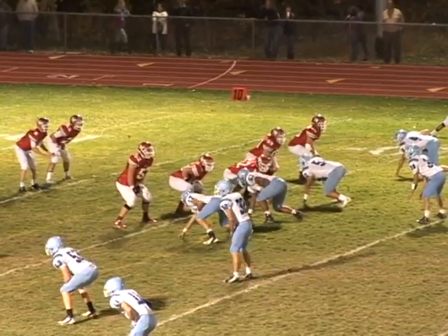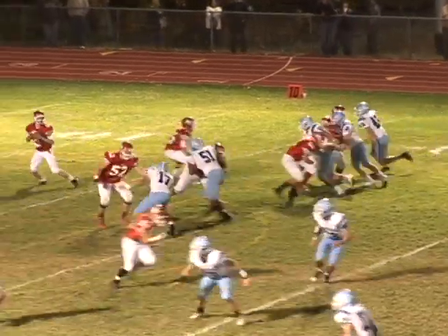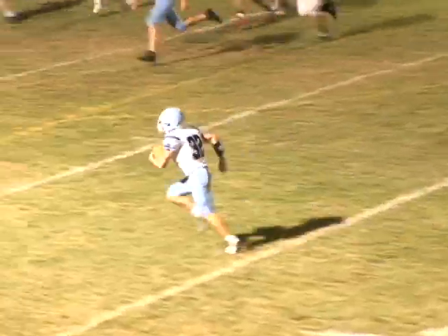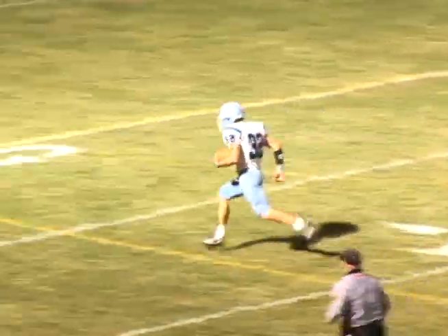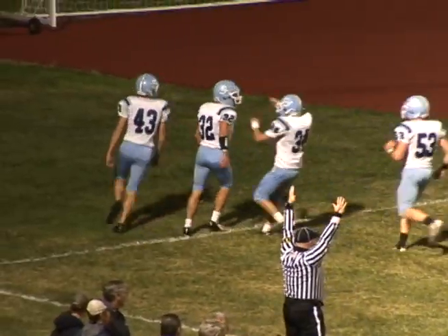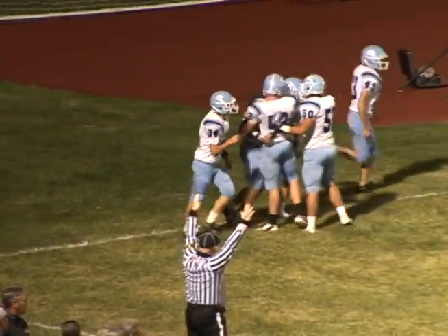High Point is down by 14 and looking for some points. Brandon Carr is looking long for Mark Smolin, but jumping the route and taking it to the house for the pick-six is Eric Reinhardt to make it 21-0 Spartans with six and a half remaining in the first quarter. Wow, what a start for Sparta.